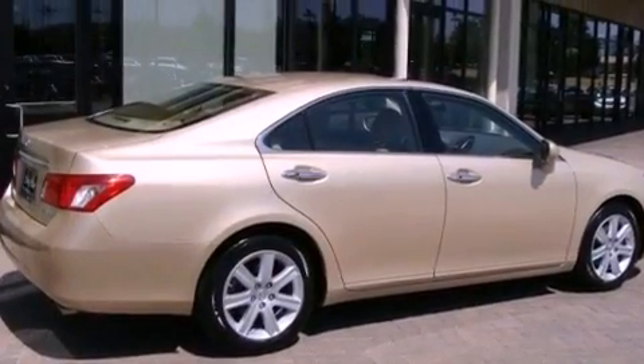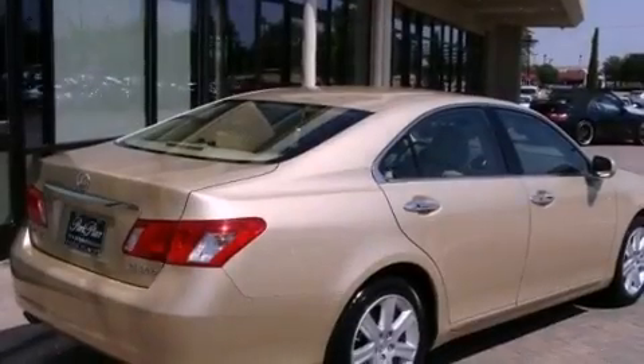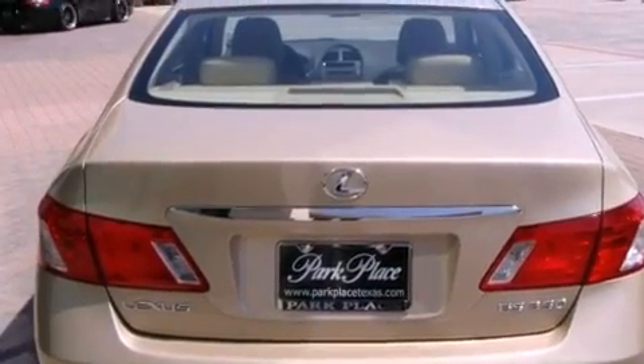Its top features and packages include the premium package, air conditioning with automatic climate control, cruise control, a multi-disc CD player, interior wood trim accents, and stylish 17-inch alloy wheels.